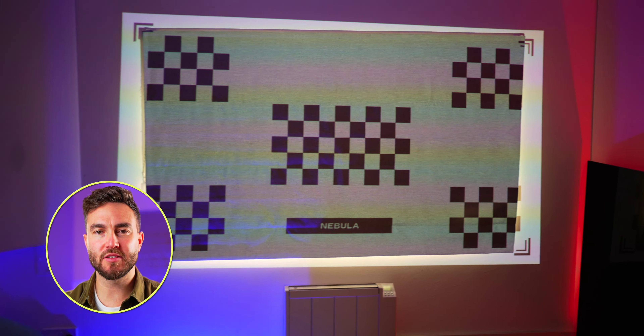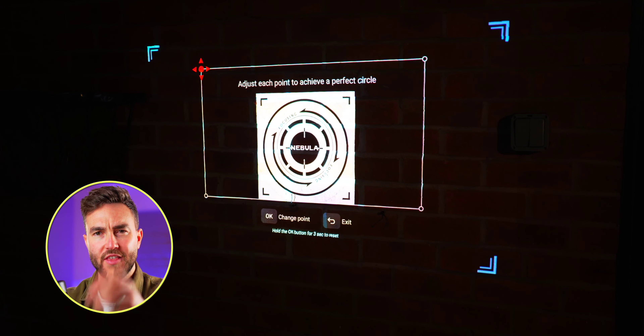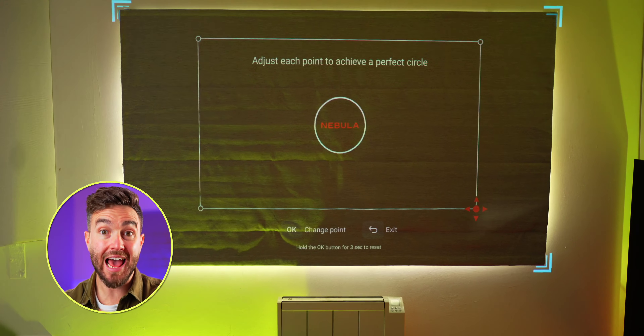One thing I absolutely love is the autofocus and keystone correction, which means whenever you move your device to a new location, it will automatically focus the image based on the surface you're shining it on and the angle as well. It can change the angle to look completely straight even if your projector is off at an angle. This is really clever tech, because you're not always going to be able to have it directly in front of the surface — if you want it off to the side, it will still give you that straight-on image.